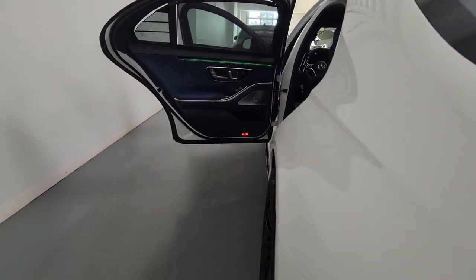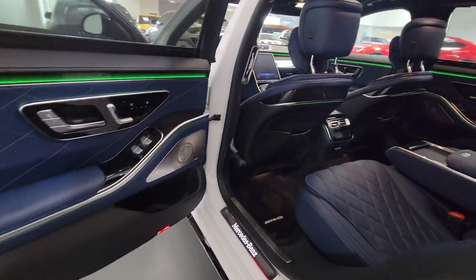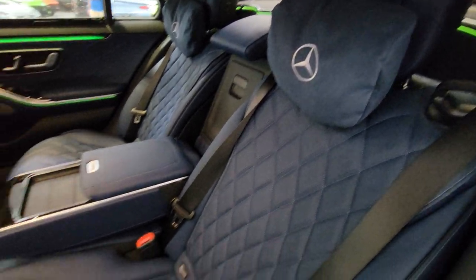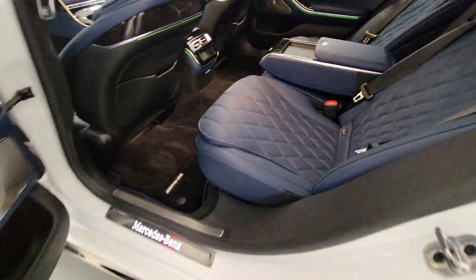Heated steering wheel. Front massage seats. Pre-collision system. Intelligent auto on-off high beams. Lane departure warning. Panoramic roof. All-wheel drive.